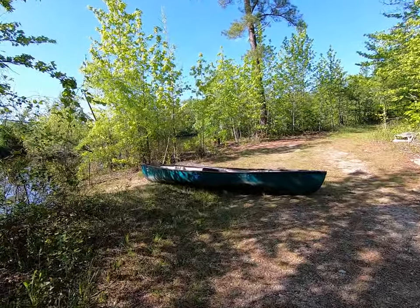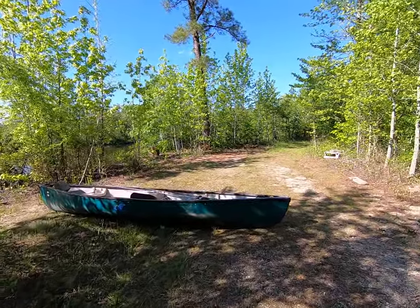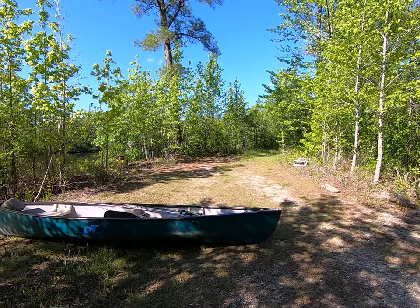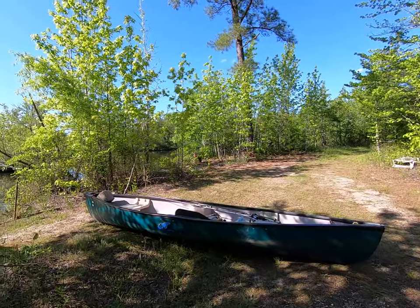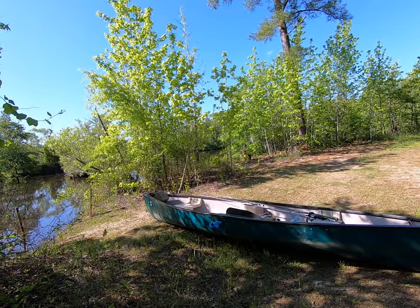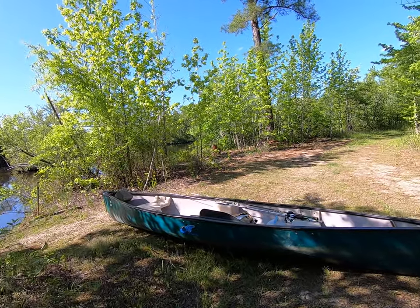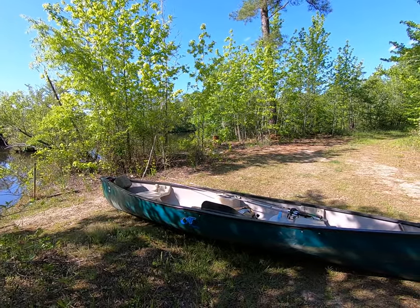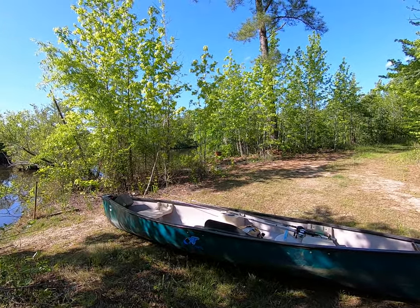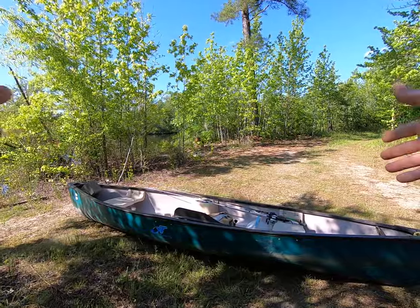Ripping Lips Inc Outdoors and Ripping Lips Inc on YouTube. We're about to shove off in this OT Sport canoe — OT stands for Ozark Trail. I got it from Sam's Club probably about 10 years ago, paid maybe $299.99, around $300 for it. It's an extra wide canoe.